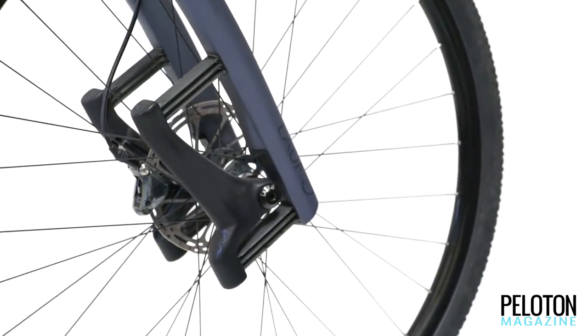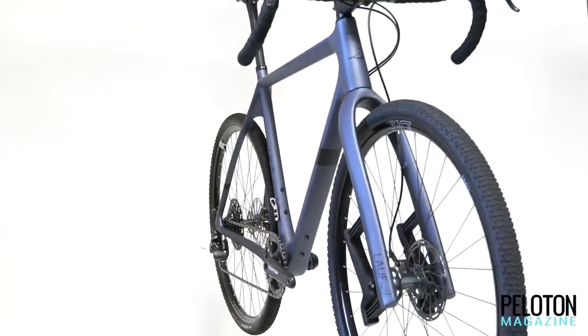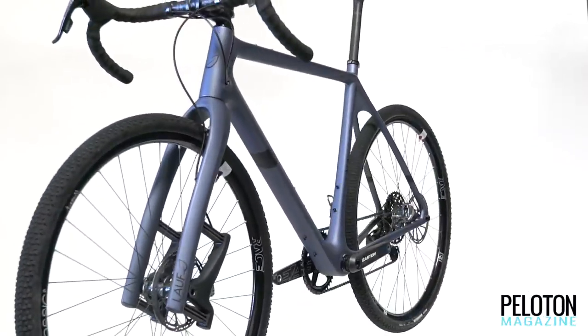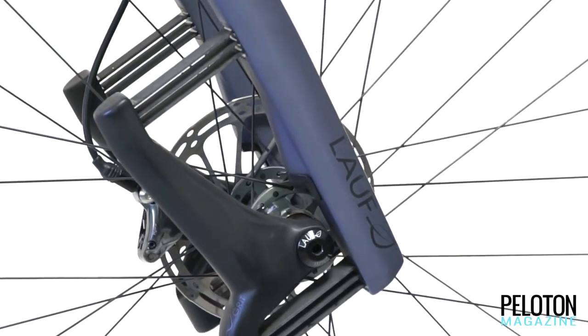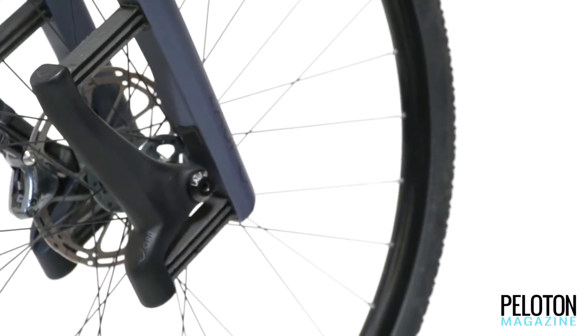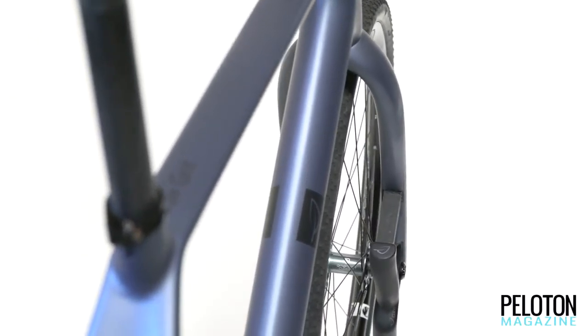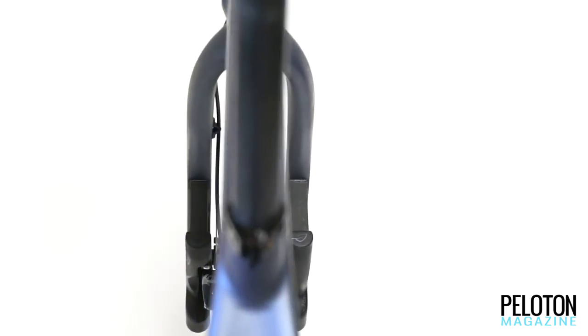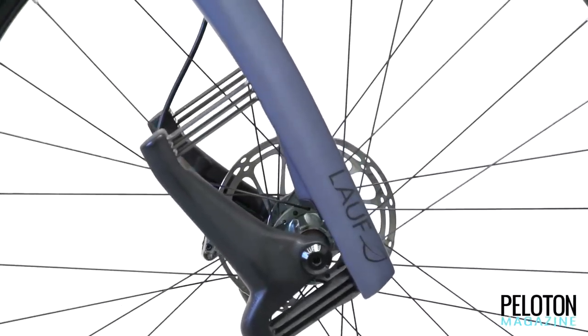The Lauf Grit looks unlike any other suspension fork — it's a suspension fork with no moving parts, which at first seems like an oxymoron. But the non-moving parts, military-spec S2 glass fiber, provide 30 millimeters of travel that is soft and supple for quick reactions to rapid-fire trail chatter, but stiff and firm the deeper into the travel an impact gets. With no traditional suspension parts, it is immune to stiction, laughs at inclement weather, and sucks up millions of impacts with virtually no maintenance.